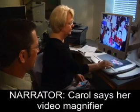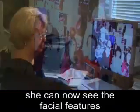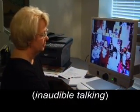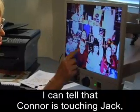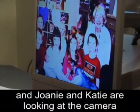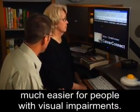Carol says her video magnifier has literally brought life into focus. A kindergarten teacher for more than 25 years, she can now see the facial features of her students for the first time. A photo of Carol and eight children from her kindergarten class is displayed on the monitor. "I can tell that Connor is touching Jack, and I can tell that Blake is looking at the camera and smiling, and Joni and Katie are looking at the camera and smiling."